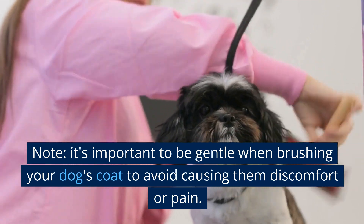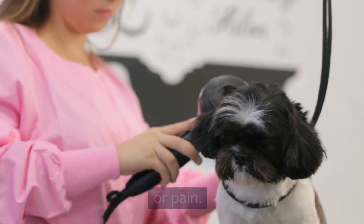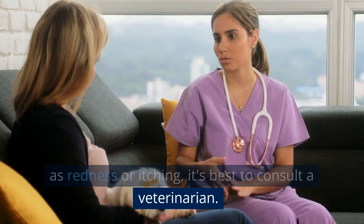Note: it's important to be gentle when brushing your dog's coat to avoid causing them discomfort or pain. Also, if you notice any signs of skin irritation, such as redness or itching, it's best to consult a veterinarian.